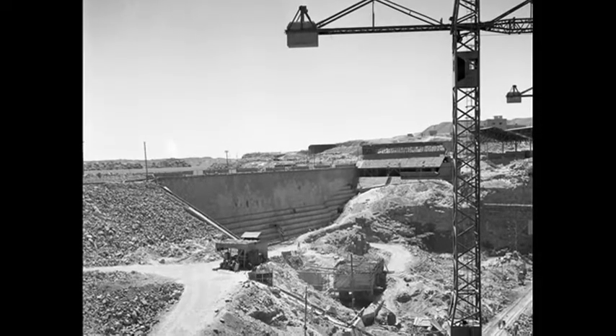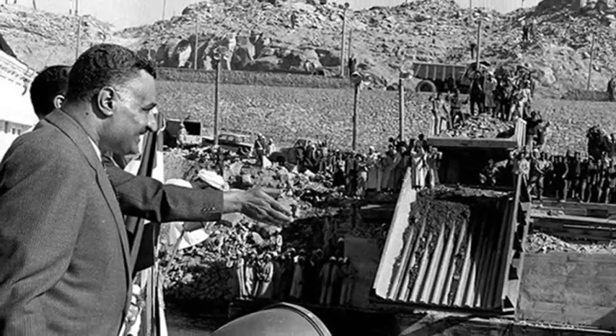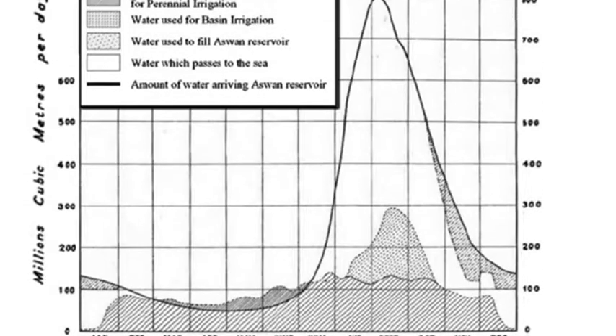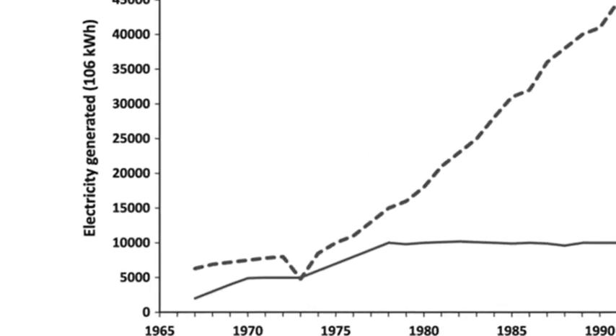Construction of the high dam took place over 10 years and cost nearly $1 billion. It's estimated that this cost was recovered in less than five years thanks to income from increased agricultural production and hydroelectric generation, as well as savings from flood protection and improved navigation.